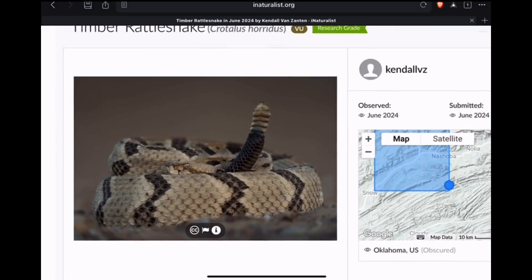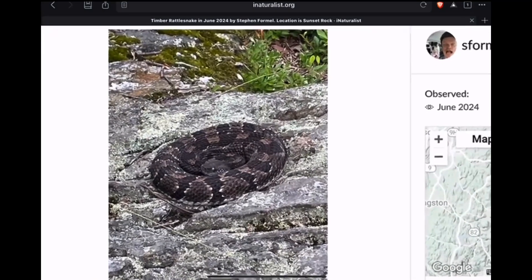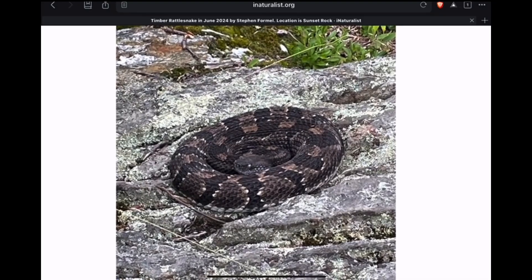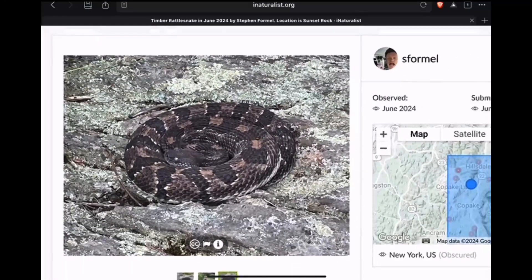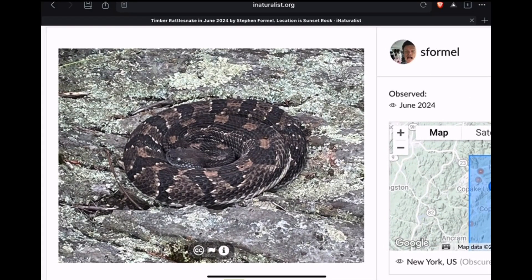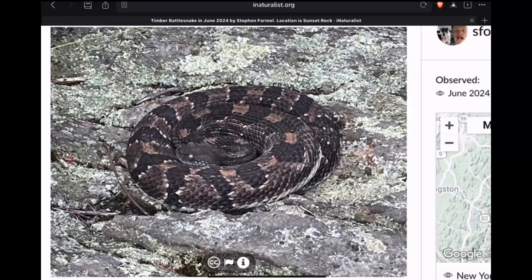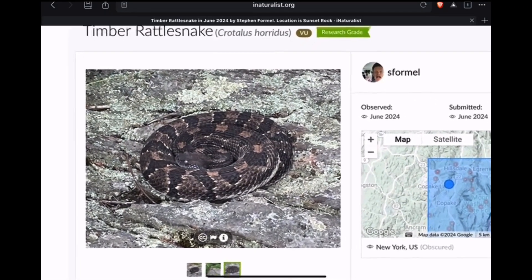This is a timber rattlesnake from Oklahoma. This one's from New York — dark phase, you could call it if you want. In the northeast, the timber rattlesnake spends a lot of time in the sun basking on rocky ledges in the mountainous regions of the northeast United States.